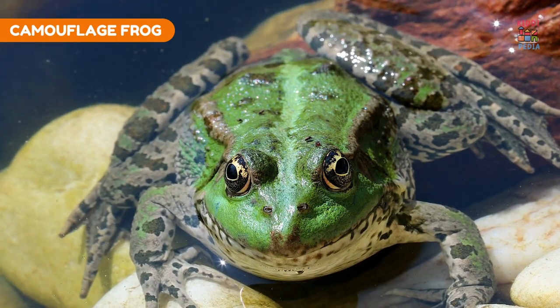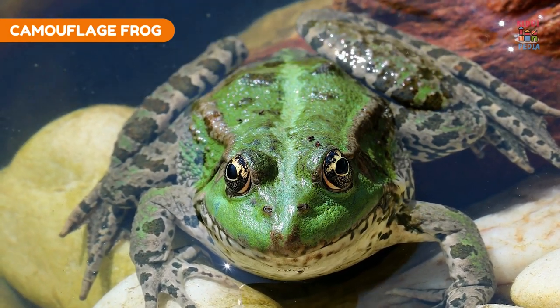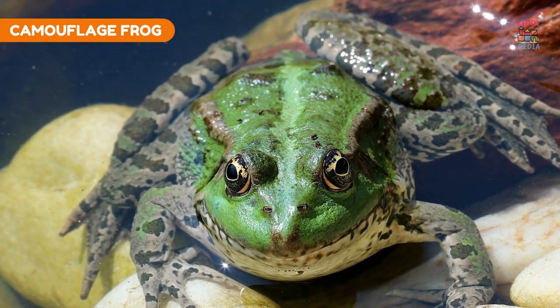Camouflage frog. Camouflage frogs can change the color of their skin to match their surroundings, helping them hide.